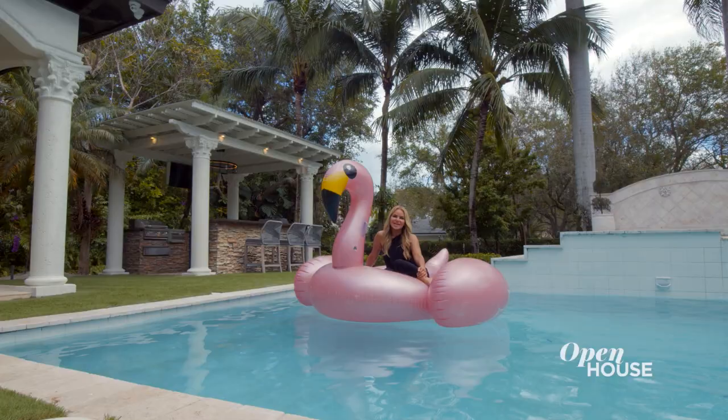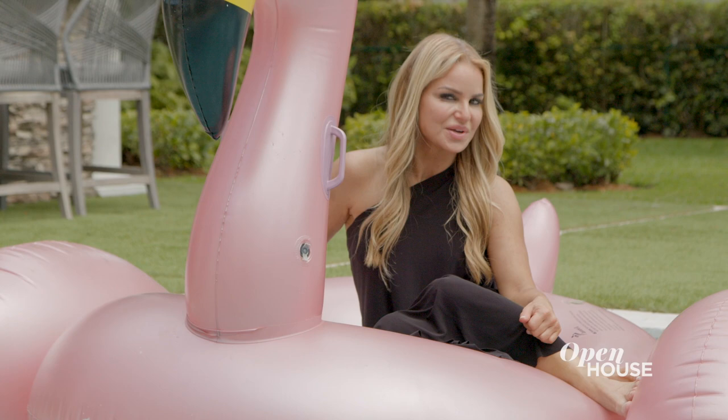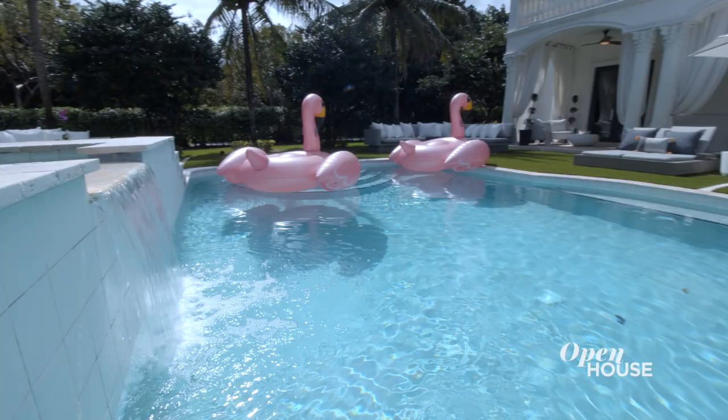Thank you for joining me in my South Florida home. This project was a labor of love, and I enjoyed every minute of it. I'm going to take some laps around the pool, and I'll see you back in New York. Bye.